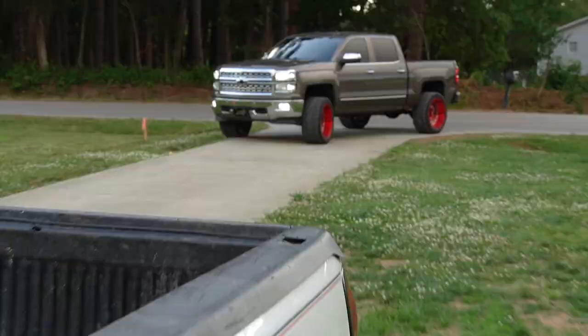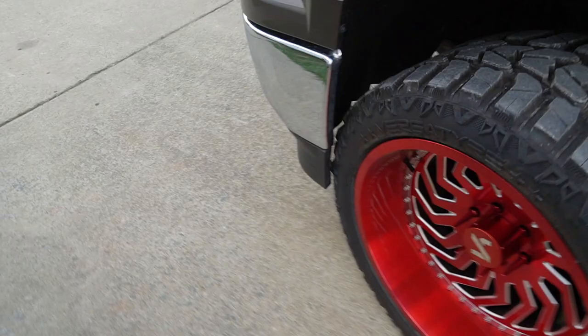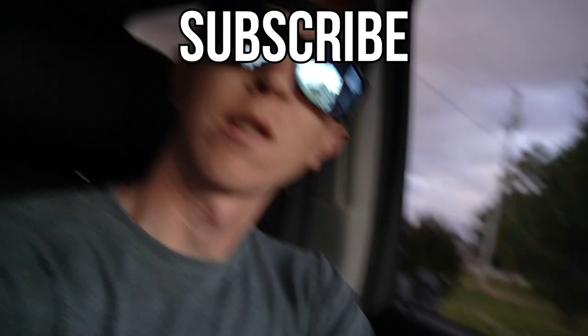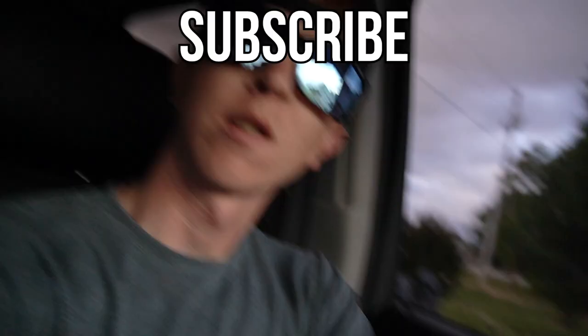Brayden, it's not even bolted to the ground! Everybody go subscribe to Garrett Porter — no wait, to Christian, not Garrett. Hey everybody, nice of you to join in. There's Kyle — I stole his camera. I hope y'all had fun, I hope it was an amazing video. Kyle, I'm proud of you for not breaking anything. Brayden, you broke a belt, so you're dumb. Go follow me on Instagram, Garrett underscore Porter — I just bought new wheels.